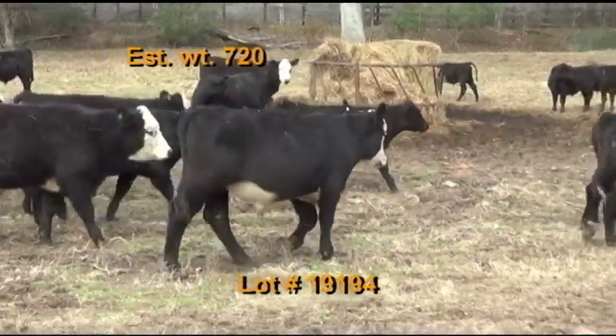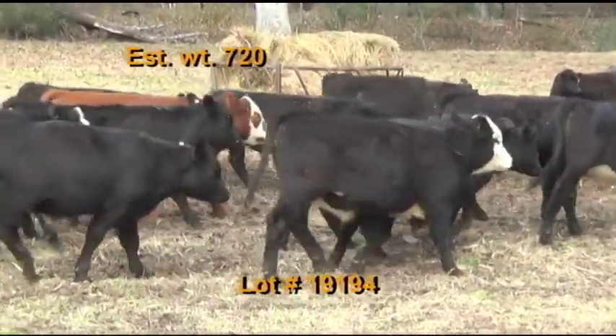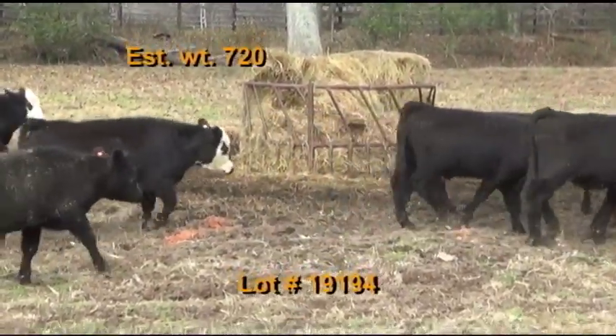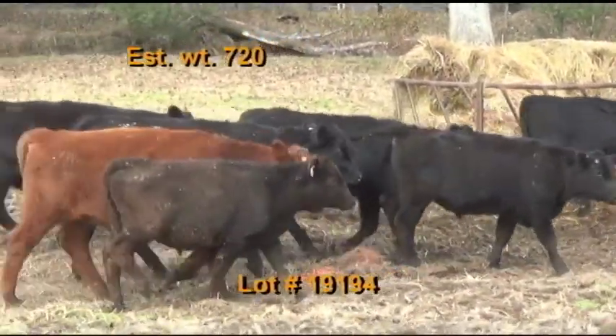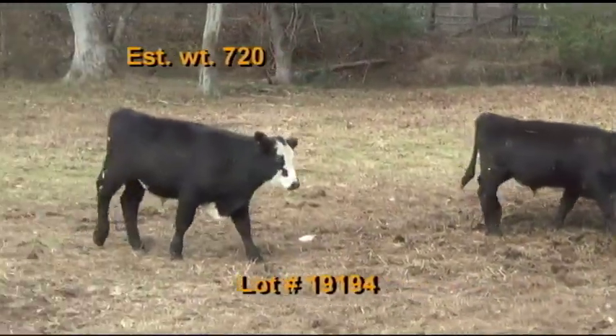Lot 194 is the Gerald Pettigo consignment, Bradyville, Tennessee. We have 25 steers, estimated to weigh 720 pounds. Grade 90% number ones, flesh of fives. There's 21 black and black baldies, four reds and red baldies. They were weaned back in September and they're home raised out of the good Angus and Hereford bulls.